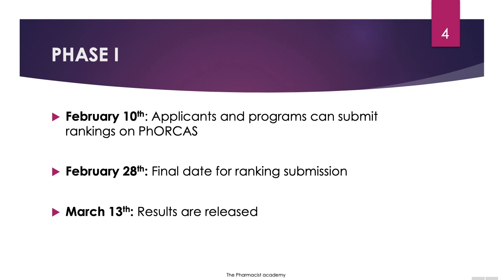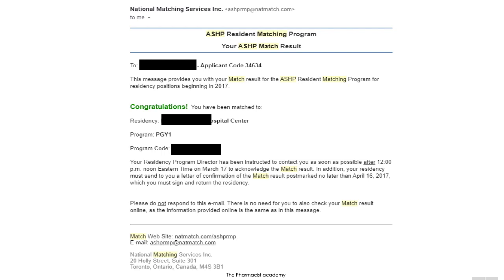Please keep in mind that when you're signing up for PhORCAS in order to apply for pharmacy residency programs, they require you to sign up for the matching process, simply because the programs you're applying to through PhORCAS also signed up for the match process. Here's a visualization of exactly what I received when I got matched with a program about two to three years ago.